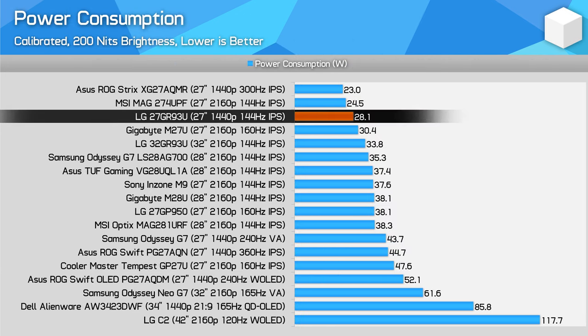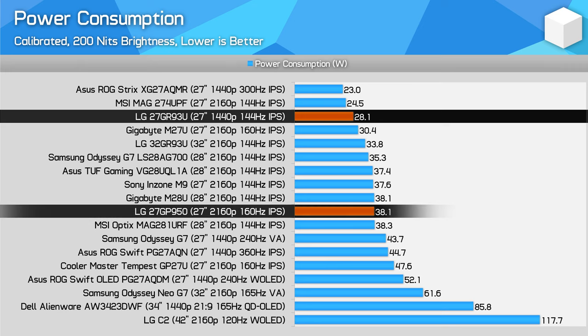Power consumption is very good — a clear upgrade over past generation models, as we've also now seen from the MSI MAG274UPF, Gigabyte M27U, and the LG 32GR93U. The previous model, the 27GP950, was consuming 38W to display a 200-nit image; that's been reduced to 28W for the 27GR93U. A good improvement.